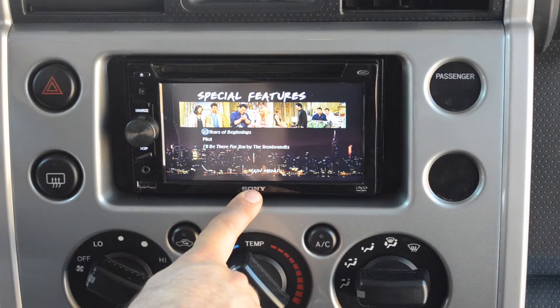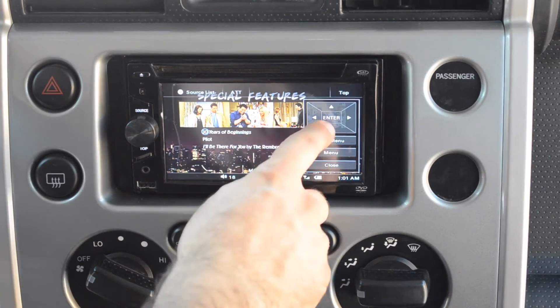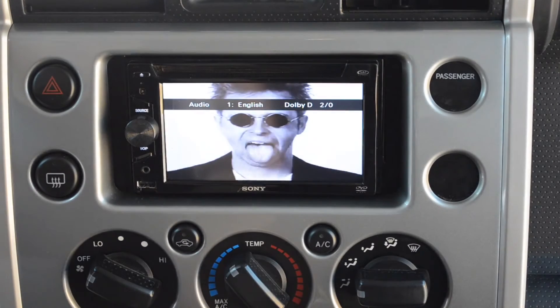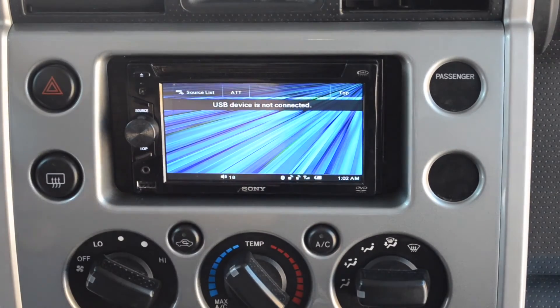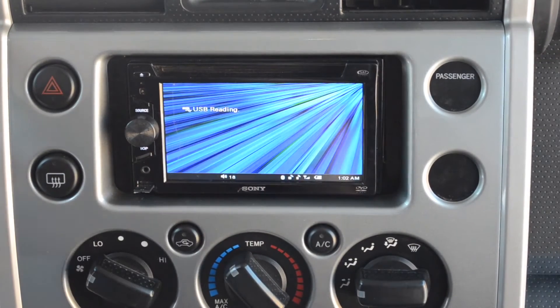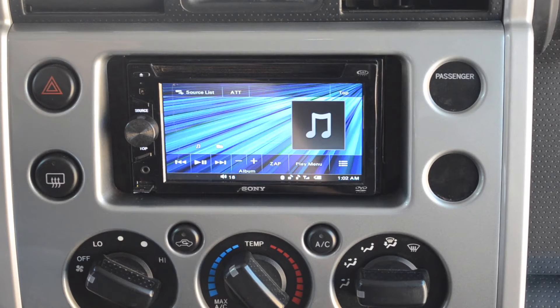Even though it has a touch screen, you cannot select the options in the disc menu by touching them — you need to move from option to option using the on-screen control. I will stop this to avoid copyright infringements. Let's check the USB — I just insert it and, like before, a few seconds and it starts playing the first song. Of course you can organize your music in folders and subfolders.